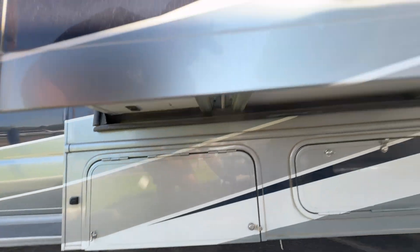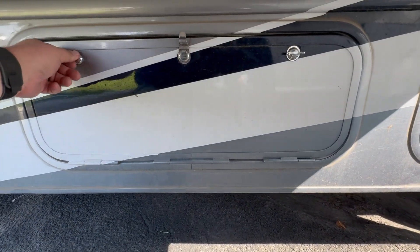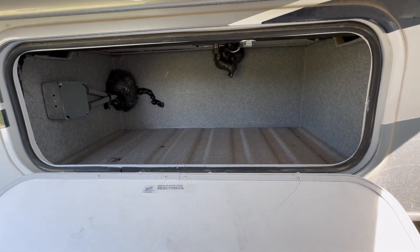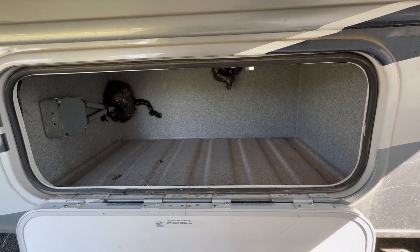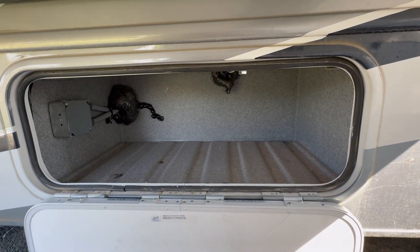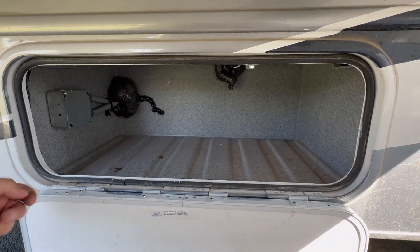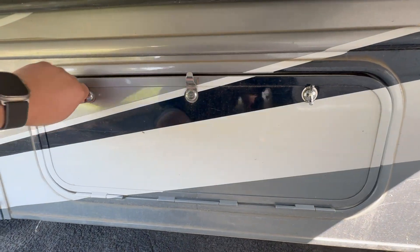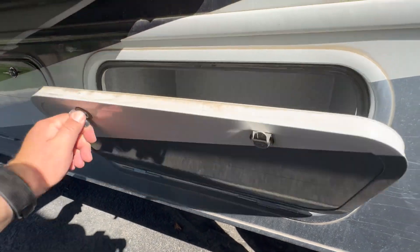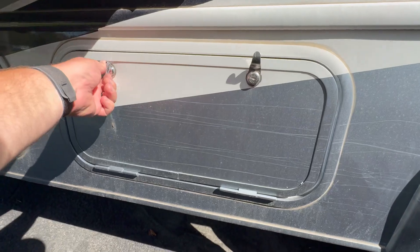Coming over here, this is just going to be storage. Notice all your storage compartments are — I forget the branding, I think it's roto plastic or something like that — but it is a plastic material designed to be easy to clean and wipe out, and it's water resistant, which is nice. Coming further back, we'll have another storage compartment.